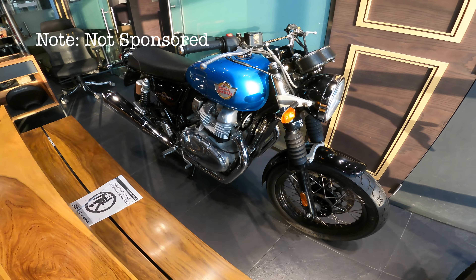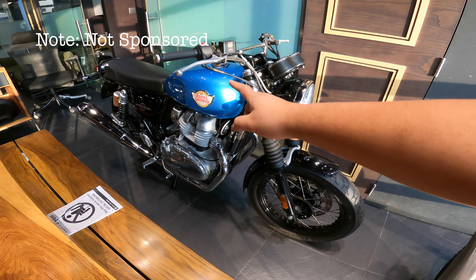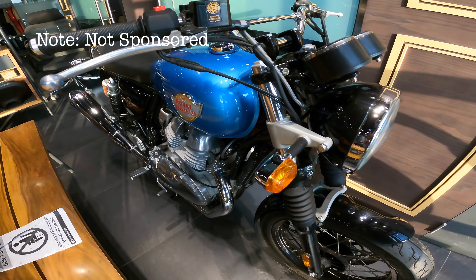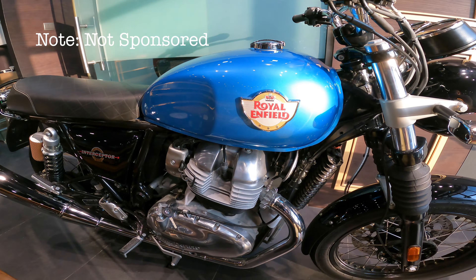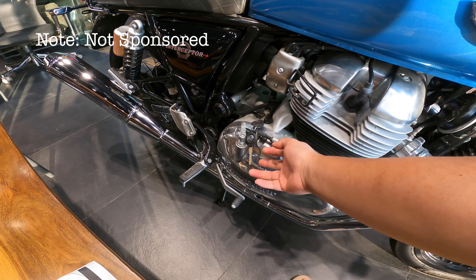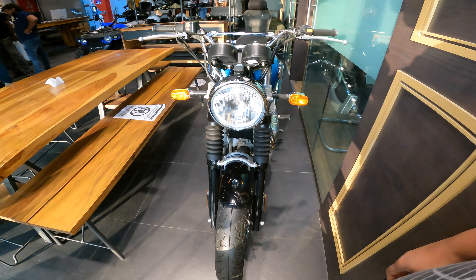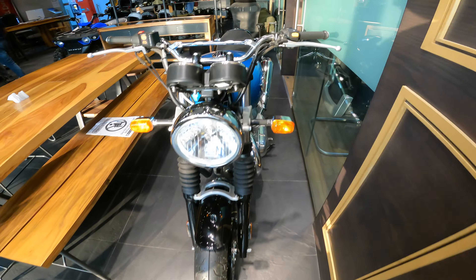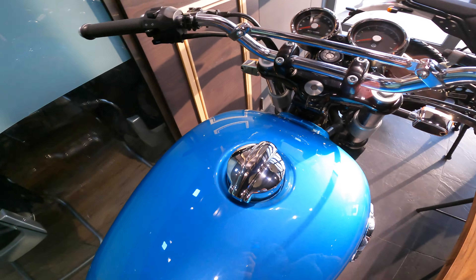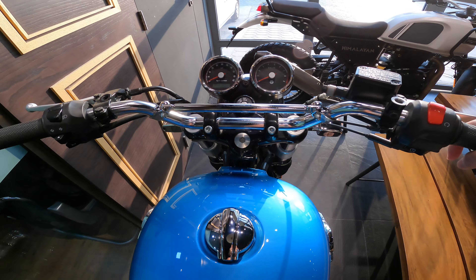See that — this is the Royal Enfield Interceptor 650. I like the blue one, but I also like the other variant of the tank — the black and white. The key is here. This is very nice, man.